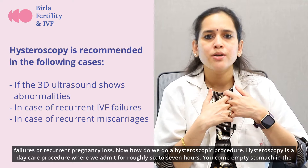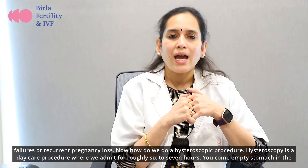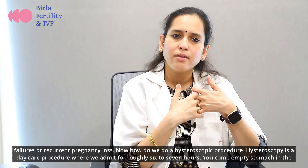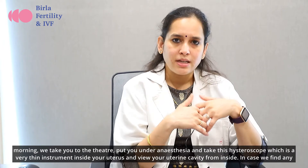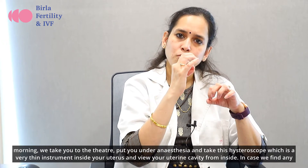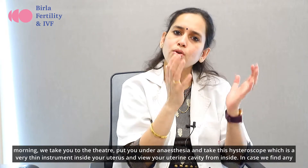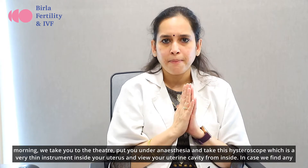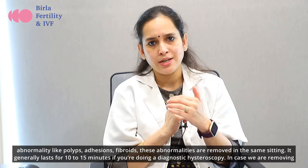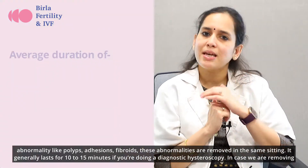Now, how do we perform a Hysteroscopic procedure? Hysteroscopy is a daycare procedure where we admit you for roughly 6 to 7 hours. You come empty stomach in the morning, we take you to the theatre, put you under anesthesia, and insert this Hysteroscope — which is a very thin instrument — inside your uterus to view the uterine cavity from inside. In case we find any abnormality like a polyp, adhesions, or fibroid, these are removed in the same sitting.